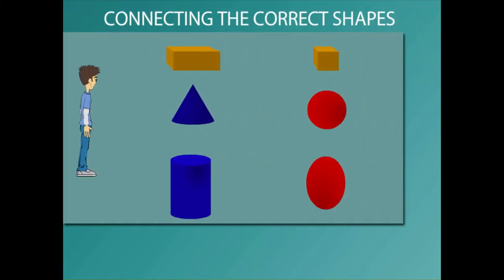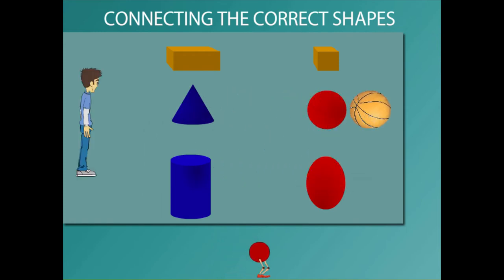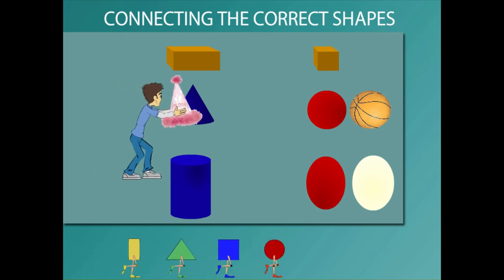Sammy is here with the shapes that he matches with the surrounding objects. He matches the basketball with a circle, an egg with an oval shape. He now matches a joker's cap with a cone.